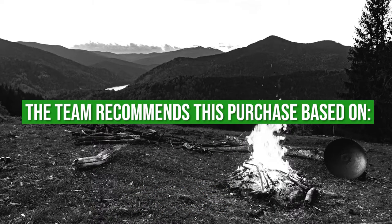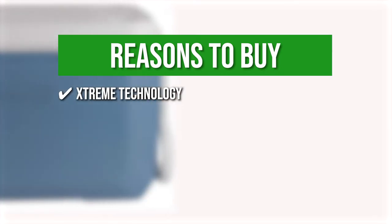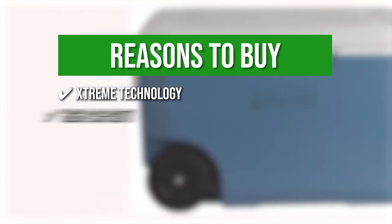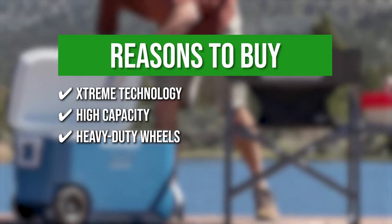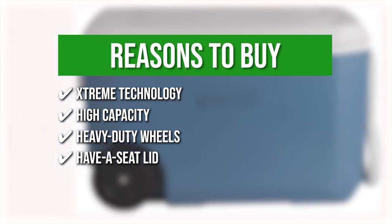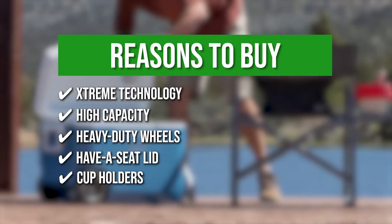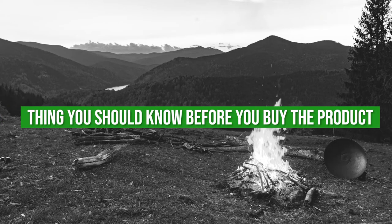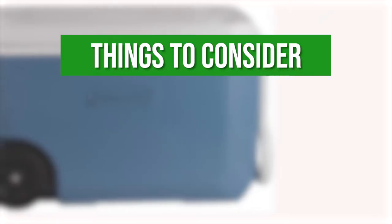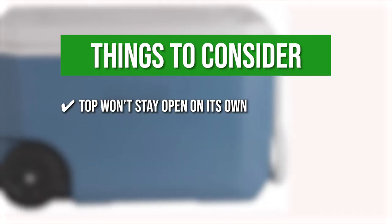The team recommends this purchase based on the following. Extreme Technology: the insulated lid and extra wall insulation keep ice up to 5 days in temperatures as high as 90 degrees Fahrenheit. High capacity: thanks to the cooler's high capacity, it can hold up to 95 cans inside. Heavy duty wheels: the cooler's sturdy wheels provide effortless rolling over any terrain. Have-a-seat lid: the closed lid can support up to 250 pounds, perfect for sitting down while out in the sun. Cup holders: a couple of cup holders are molded into the lid to keep drinks close and prevent spilling. The thing you should know before you buy the product is the top won't stay open on its own. For all its wonderful features, the cooler could benefit greatly from a folding hinge that locks the lid open.